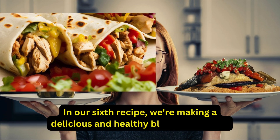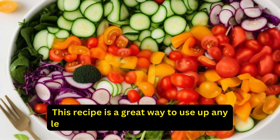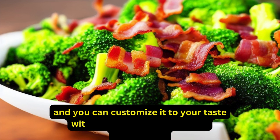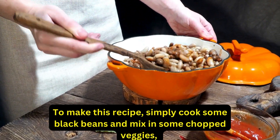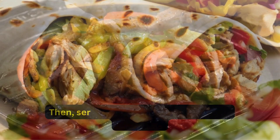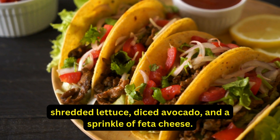Our sixth recipe is a delicious and healthy black bean tacos dish that's perfect for a quick dinner or lunch. To make this recipe, simply cook some black beans and mix in some chopped veggies, such as onions, bell peppers, and tomatoes. Then serve it in a whole-grain taco shell with some shredded lettuce, diced avocado, and a sprinkle of feta cheese.